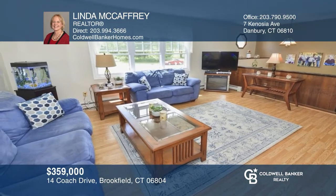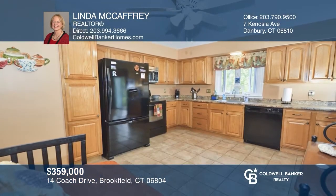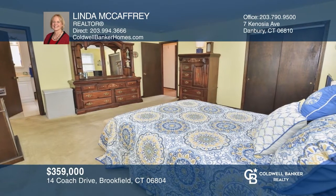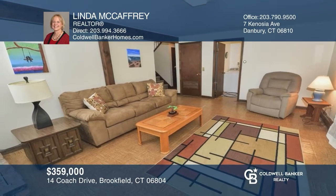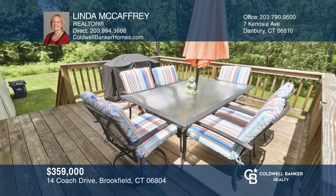Located in a quiet neighborhood, this home has a lot to offer. Features include newer replacement windows, remodeled kitchen and baths, and laminate wood flooring. There are three spacious bedrooms and a large lower level with a family room, an additional room, and sliders for outside access to a level private yard. Hear all the details when you tour with Linda McCaffery.